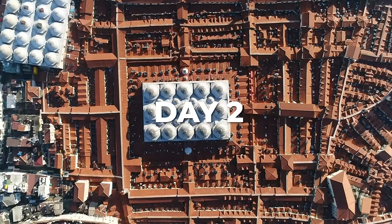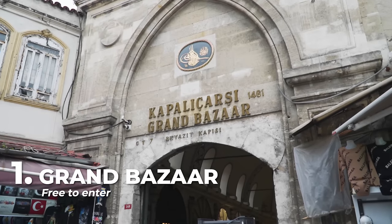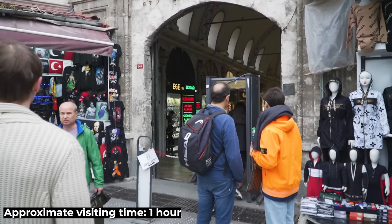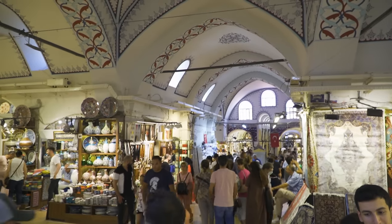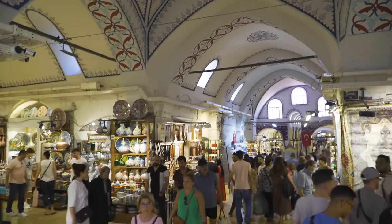The Grand Bazaar is one of the largest and oldest covered bazaars in the world, with almost 4,000 stores along 61 streets. It opened to the public in 1456. This place is quite colorful and very frequented, especially among tourists. Whether you want to buy or just walk through its streets, it is a place that you must visit.